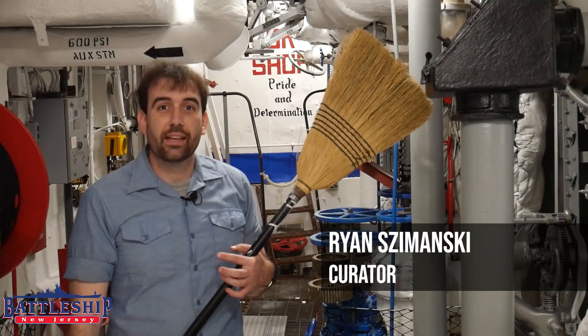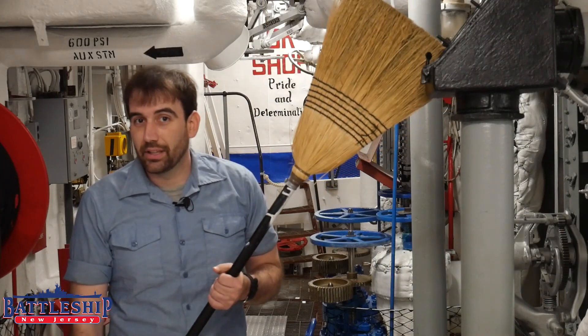Hi, I'm Ryan Szymanski, Curator for Battleship New Jersey Museum and Memorial, and today we're chasing steam leaks.